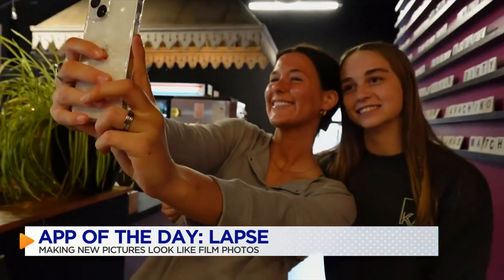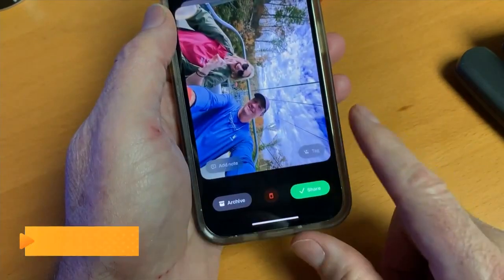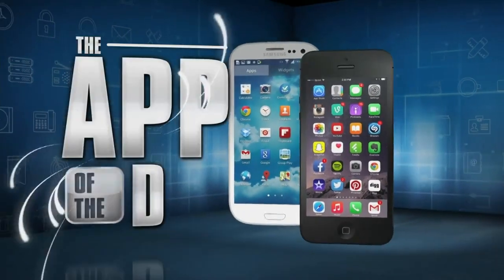The folks behind the app say limiting the number of shots each day and having to wait to see them lets users enjoy the moment and not get caught up in likes and comments — and there's something nice about that. I'm Jamie Tucker, and Lapse is the app of the day. At the moment, Lapse app is on iPhone only.